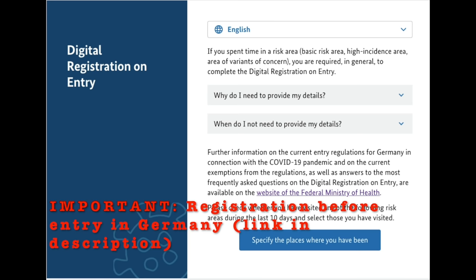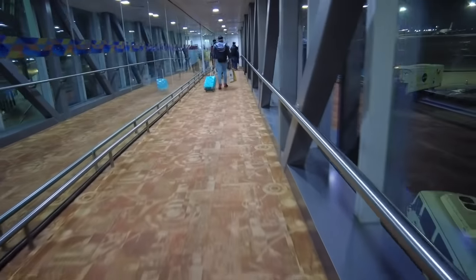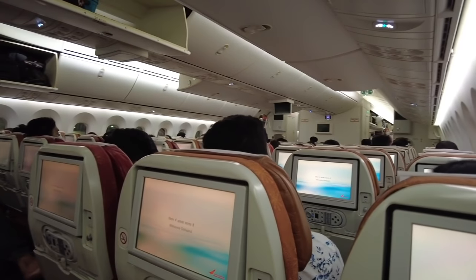Due to corona, anyone entering Germany has to do a digital registration - the link is in the description, go and check it out. Now we are all heading towards the plane. My seat is at the last rows, so seats 30 to 38 were asked to board first. The flight was fully booked with no empty seats, and passengers in the middle were asked to wear a kit.